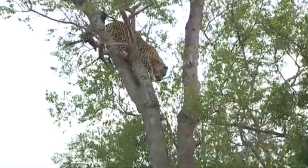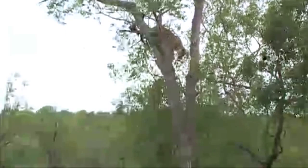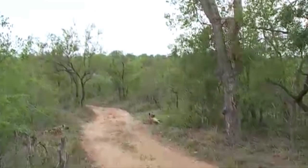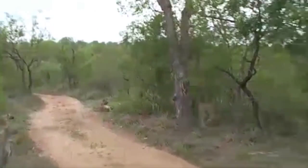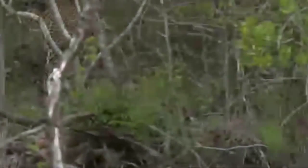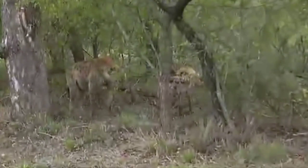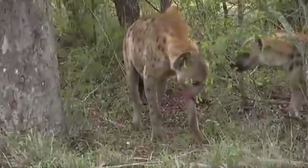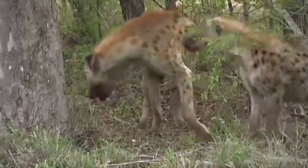They've all woken up. There quite possibly is another kill. Here goes the leopard. They're not giving chase. The leopard's gone to ground there. I can see him there. The hyenas have left him.